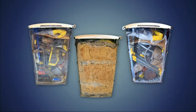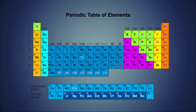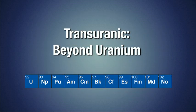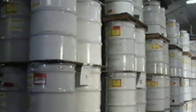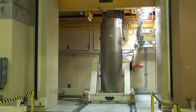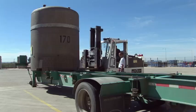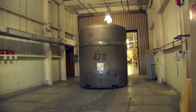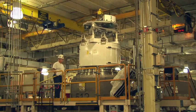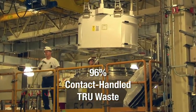TRU waste generally consists of clothing, tools, rags, and other items contaminated with plutonium and other man-made radioisotopes that have atomic numbers greater than 92 on the periodic table of elements. The term transuranic means beyond uranium. There are two categories of TRU waste: contact-handled and remote-handled waste. Remote-handled TRU waste emits more penetrating radiation than contact-handled waste, and therefore must be shielded and handled with machinery and robotic equipment. Contact-handled waste, once sealed inside the disposal container, can be safely handled by workers under controlled conditions. Approximately 96% of the waste destined for WIPP is contact-handled TRU waste.